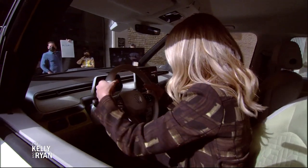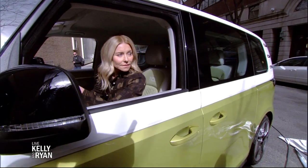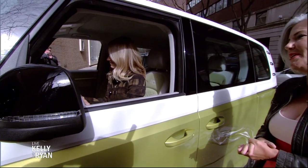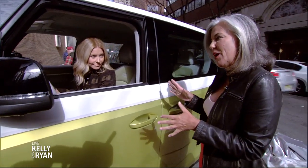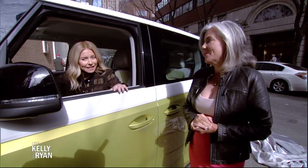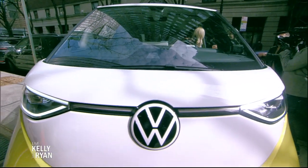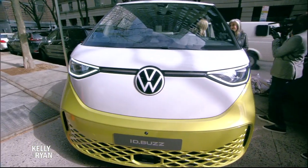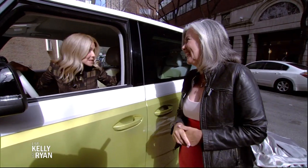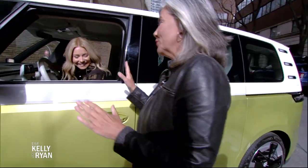Volkswagen hasn't given an official range on this, but we know it has an 82 kilowatt-hour battery, and CNET Cars estimates it's probably around 260 to 270 miles of range. This car is so cute and fun — it's so perfect for driving through Michigan.